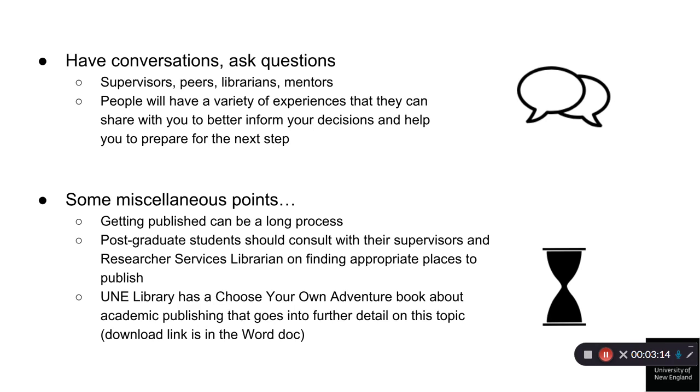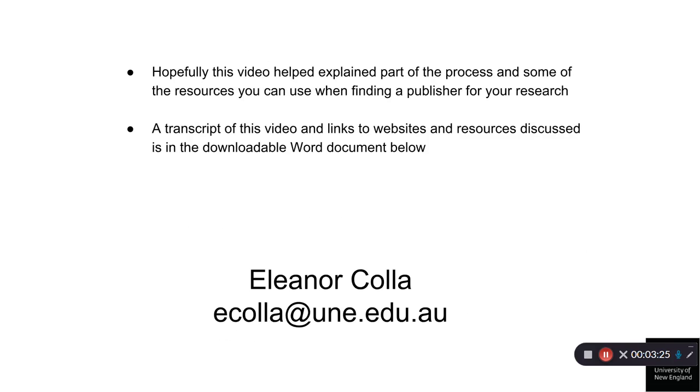And lastly, UNE Library has a choose your own adventure book about academic publishing that goes into further detail on this topic. This is in the downloadable links in the notes below. Hopefully this video has helped explain part of the process and some of the resources you can use when finding a publisher for your research. A transcript of this video and links to websites and resources discussed is in the downloadable Word document below.